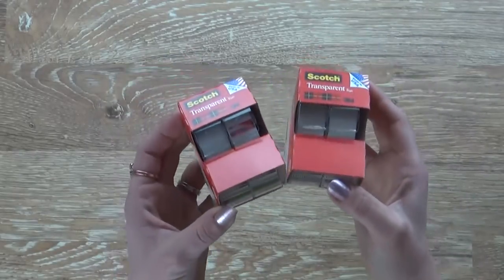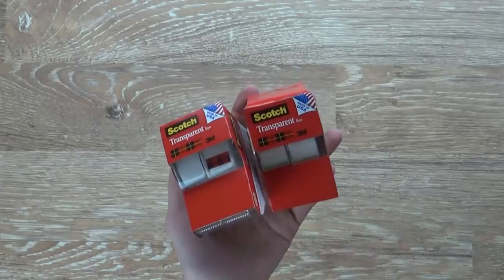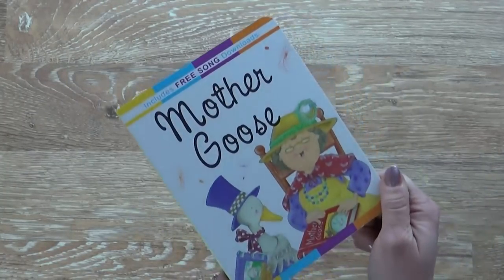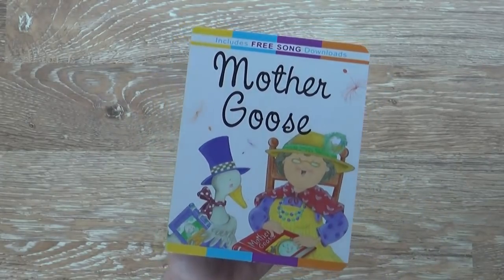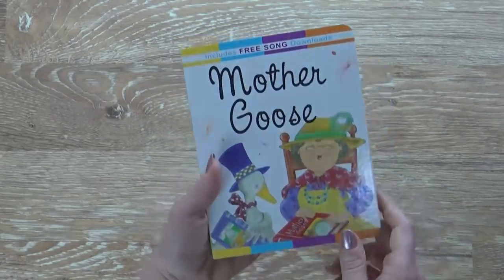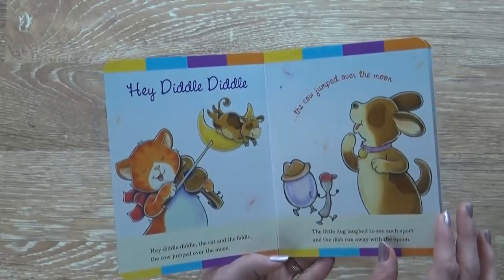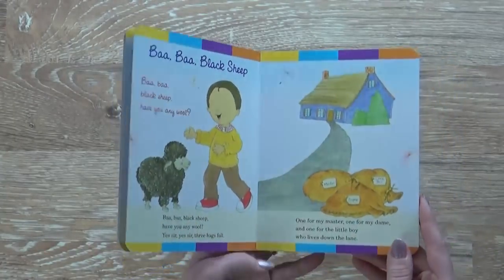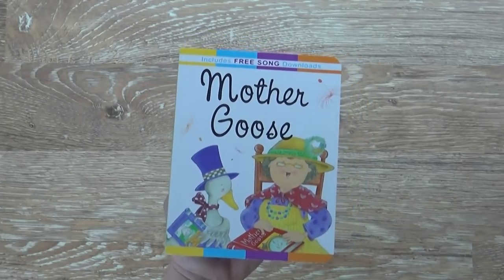I also stocked up on tape — we were totally out and I really needed some the other day, so I picked up four rolls. And lastly, I just picked up this really cute board book. This will be great for my kindergartner and my toddler as well — it's nice and sturdy, full of mother goose rhymes like 'Hey Diddle Diddle' and 'Mary Had a Little Lamb.' We're going on a road trip, so I'm stocking up on activities to keep them busy.